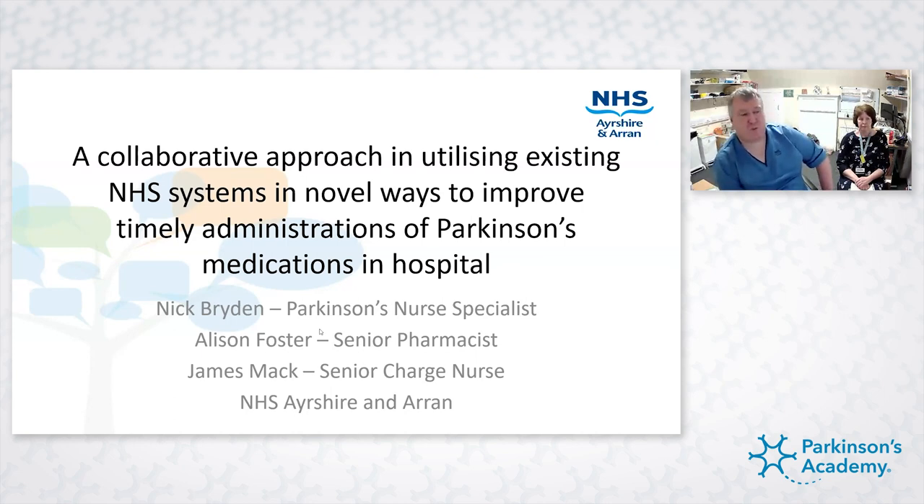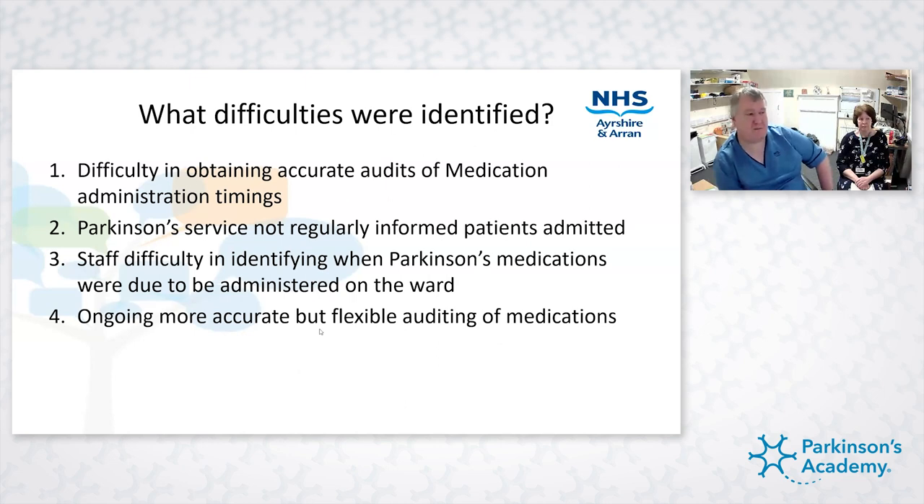The difficulties we identified — much like anyone else — include difficulty in obtaining accurate audits of medication administration timings and how timely they are. That's not just for Parkinson's but for multiple medications. The Parkinson's service was also not regularly informed of patients being admitted — there was no automatic way of doing that. People wouldn't pick up the phone because ward staff are very busy, and specialist nurses are not always the priority. Even patients or relatives didn't think that was a priority because they were dealing with other things.